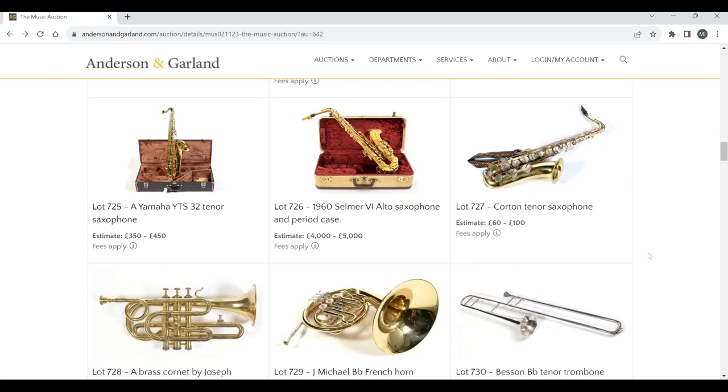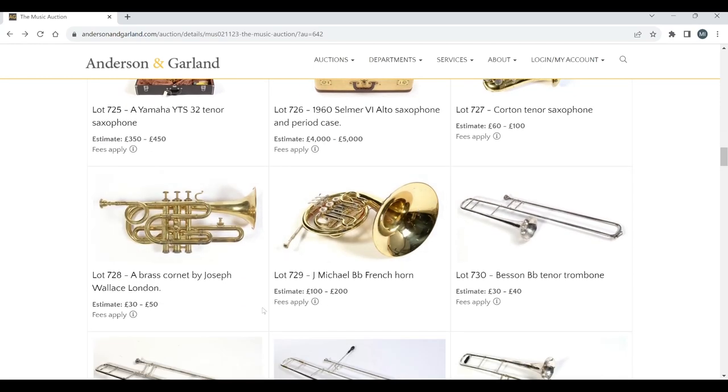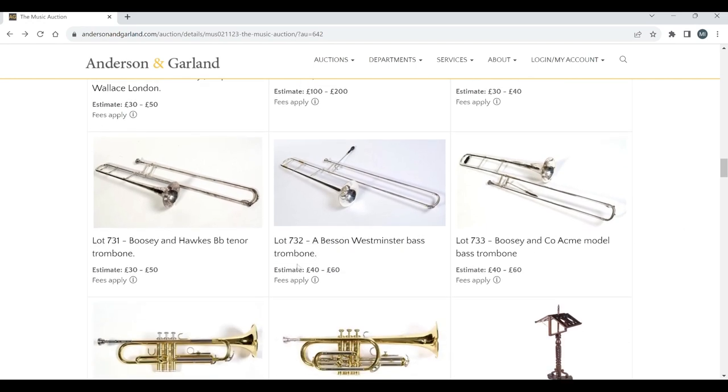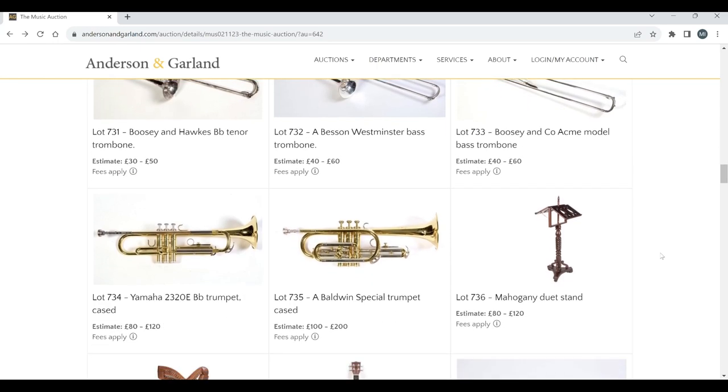A Quartone tenor saxophone. Brass cornet by Joseph Wallace. A J. Michael B-flat French horn. Besson B-flat tenor trombone. Boosey & Hawkes, Besson Westminster. Another Boosey & Hawkes trombone — nothing too crazy. A Yamaha and a Baldwin trumpet.